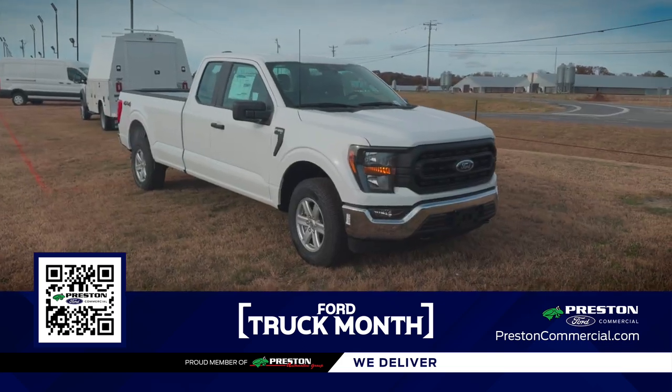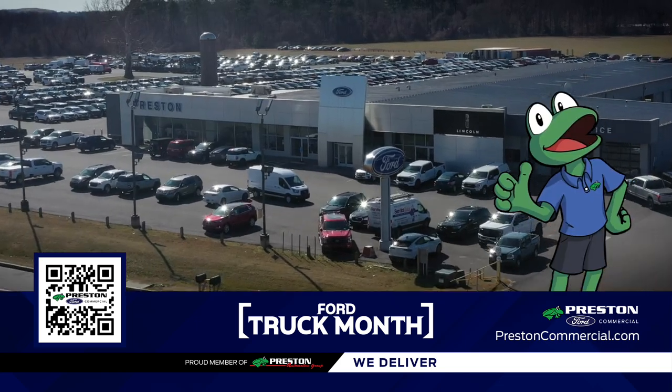Take advantage of the Truck Month sales event at Preston Ford. Remember, cars and trucks cost less in Preston.